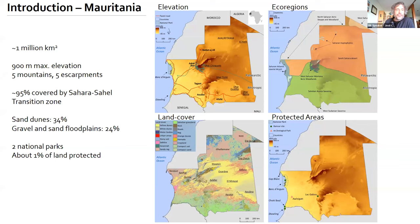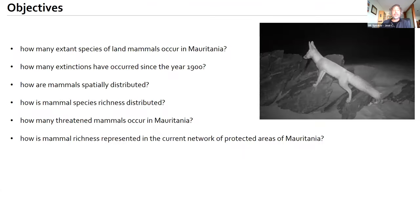Mauritania covers about 1 million square kilometers. It's located in the transition zone between the Sahara and Sahel, and as expected, most of the area is covered by sand dunes and gravel and sand floodplains. Amazingly, only about 1% of the land mass of the country is protected. Only two national parks have been designated, covering less than 1% of the country.